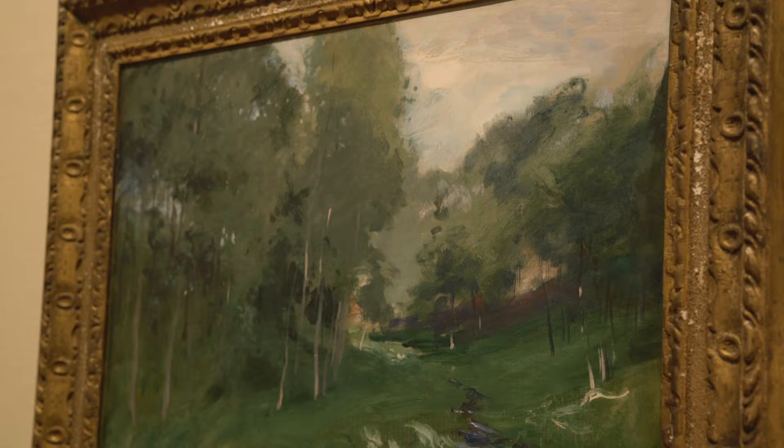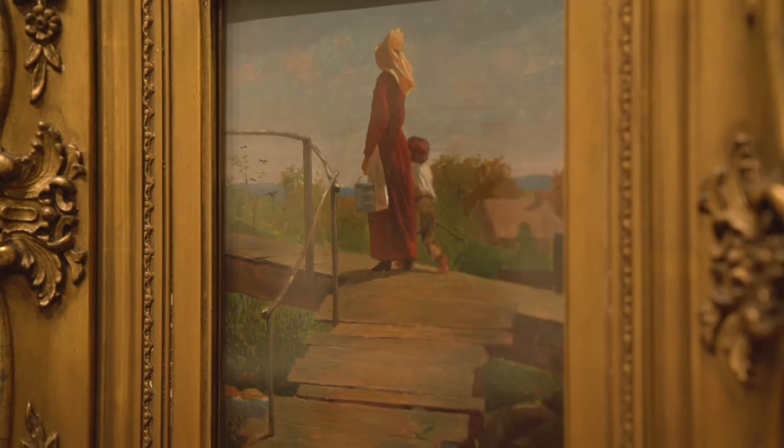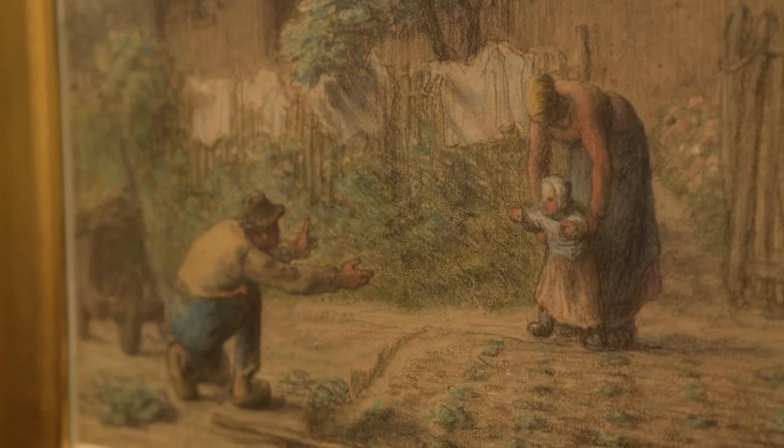We've got great pieces by John Singer Sargent. Of course Winslow Homer is one of everybody's favorites, and Eugene Boudin is a European painter that's pretty important — he was Monet's teacher. We've got a great painting by Millet that was copied by Van Gogh.